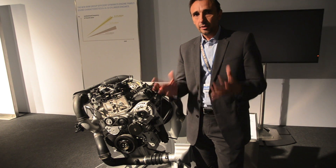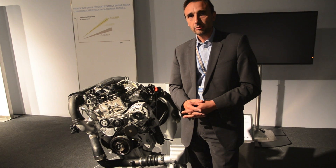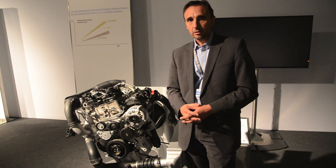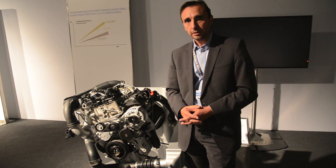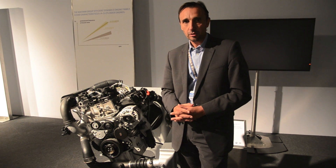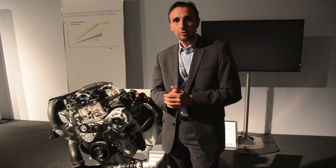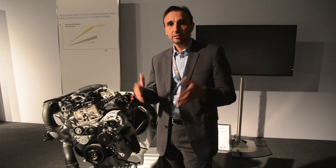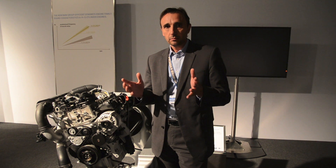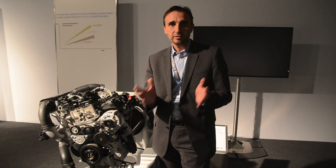We did a lot of simulations but also tests in vehicles, and we are convinced that this engine has the characteristics that will meet BMW standards while also reducing fuel consumption and increasing dynamics. The best way to think about the 3-cylinder is not to say we have a 4-cylinder and take one cylinder away. The better way is to take a 6-cylinder and make out of it 2 or 3 cylinders. Why? The vibrations, dynamics, and sound of a 3-cylinder are very similar to a 6-cylinder engine.